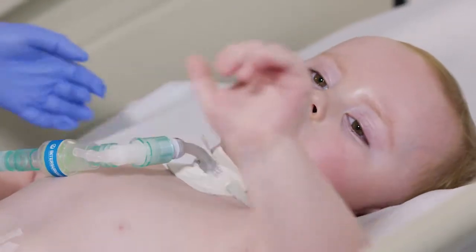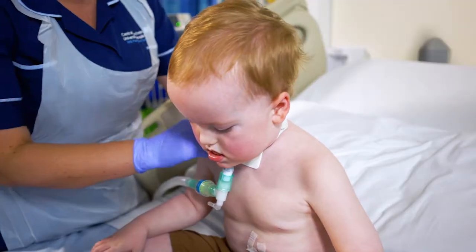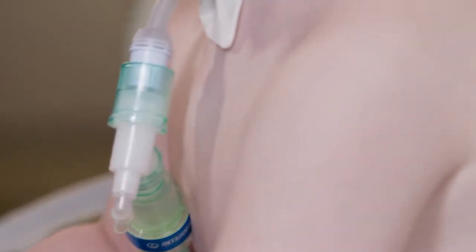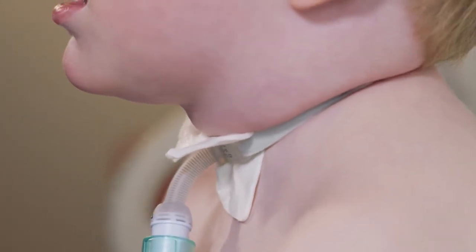There's a second group of children who might need some ventilatory support, either in the form of long-term ventilation or continuous positive airway pressure, or CPAP. In those children it's much easier to deliver that ventilatory support through a tracheostomy than it is through an endotracheal tube or other means.